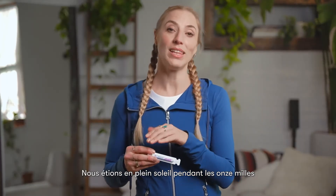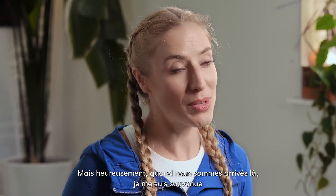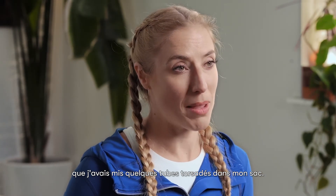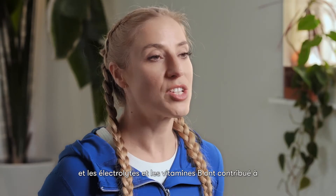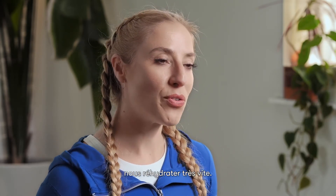We were in direct sunlight the full 11 miles into the canyon and it was about 110 degrees, but thankfully when we got there I remembered that I had packed some Twist Tubes in my bag, so we cracked open some and put them in our water and the electrolytes and B vitamins helped to rehydrate us super fast.